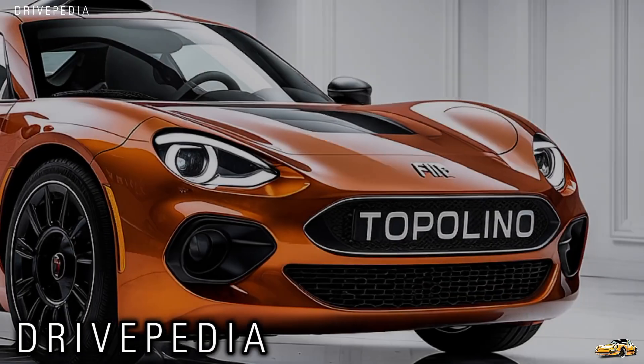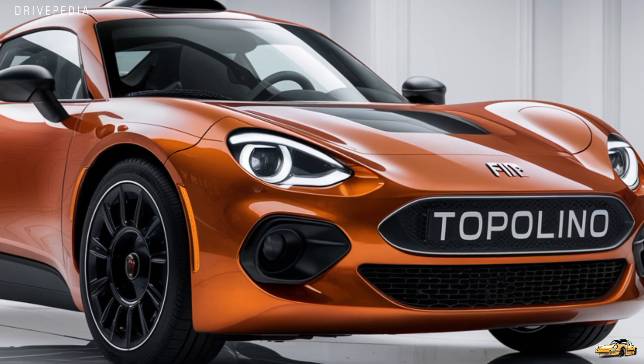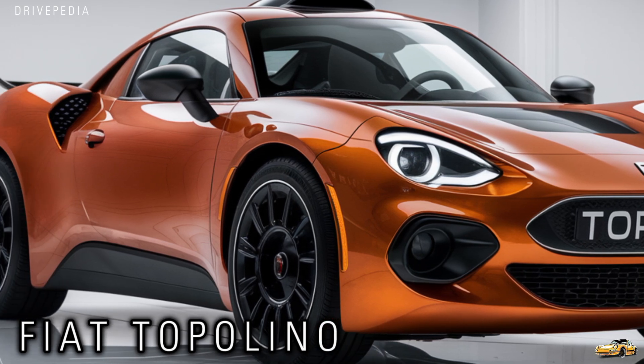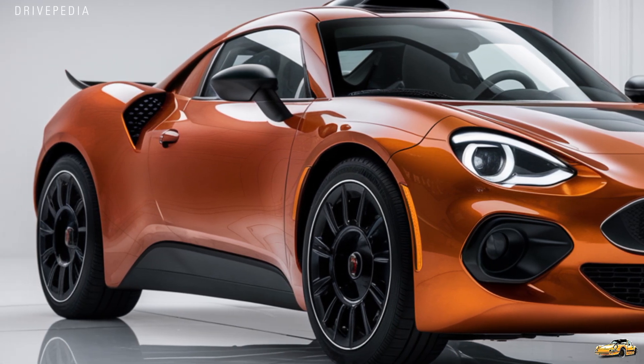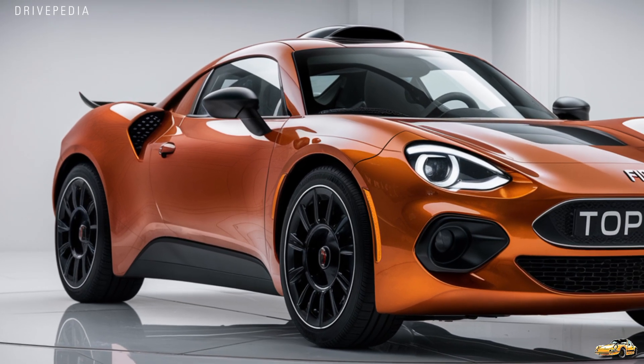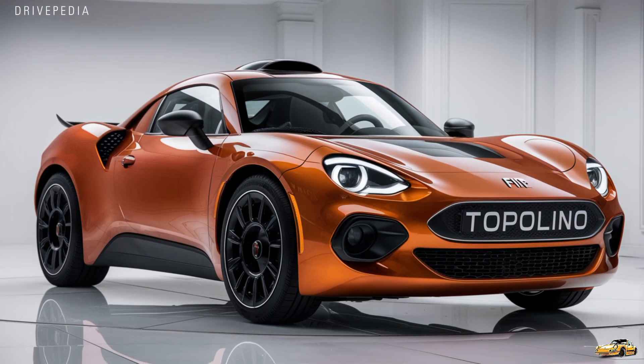Welcome back to The Drive PD everyone. Today we're diving into a true icon reborn. This is the all-new 2025 Fiat Topolino — a name that carries decades of history and charm, reimagined for the future. Fiat has brought back this legendary microcar with a fresh, fun, and eco-friendly twist that's sure to capture hearts just like the original did in the mid-20th century.